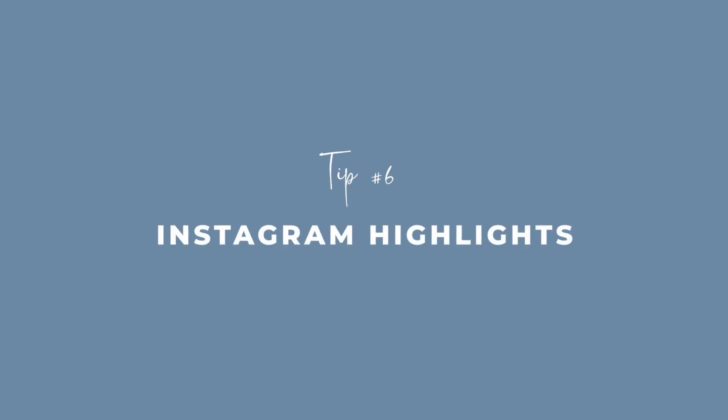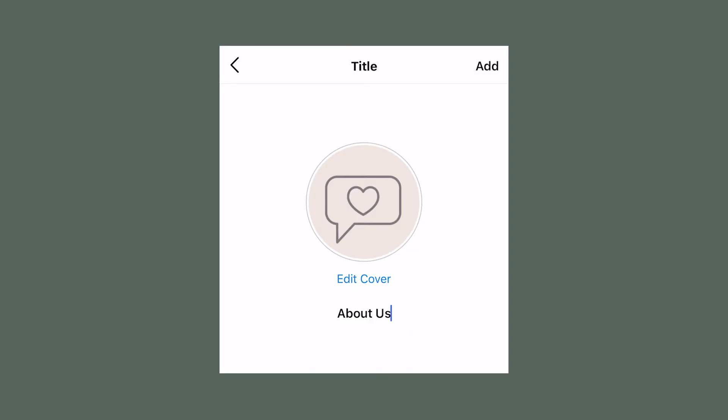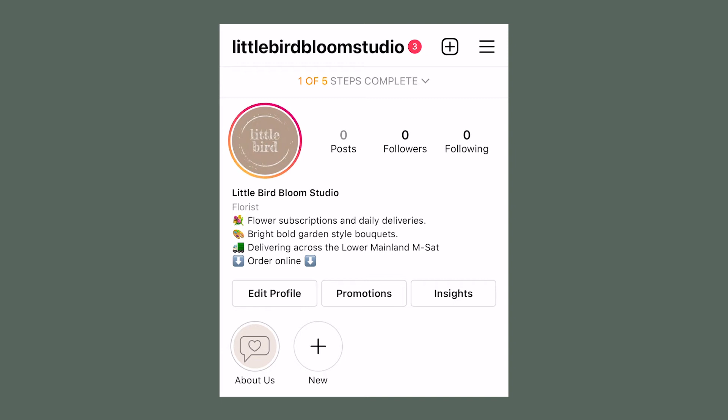Tip number six: don't forget about your Instagram highlights. This is such an incredible opportunity to bring your customers into your business, show them what's happening behind the scenes, and get more action in terms of how you tell the story. There are four key highlights I want you to compile and use on your Instagram. The first one is 'About Us.' Go on somewhere like Canva, look at their templates, create your own pretty simple series of tiles, upload them to your Instagram stories, and save them to an 'About Us' highlight.